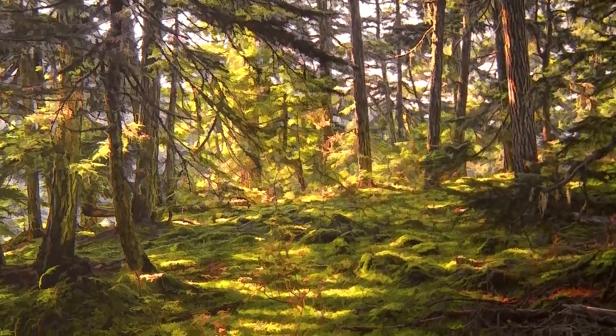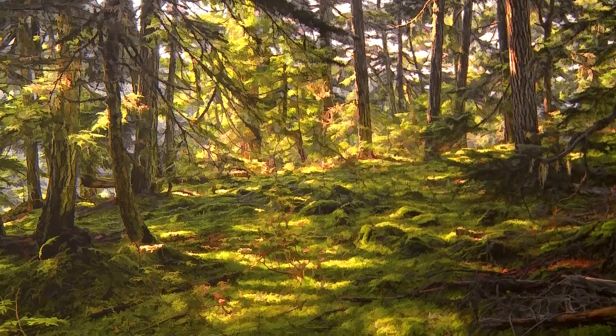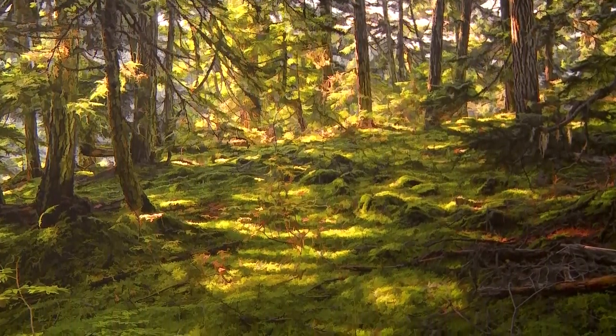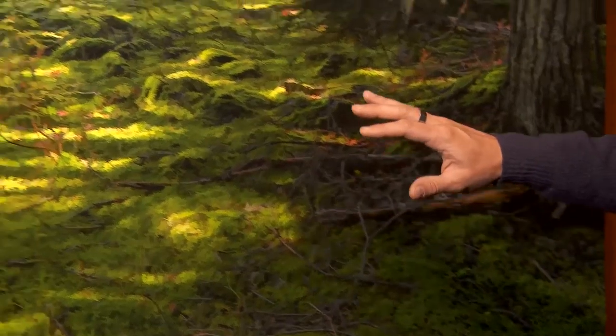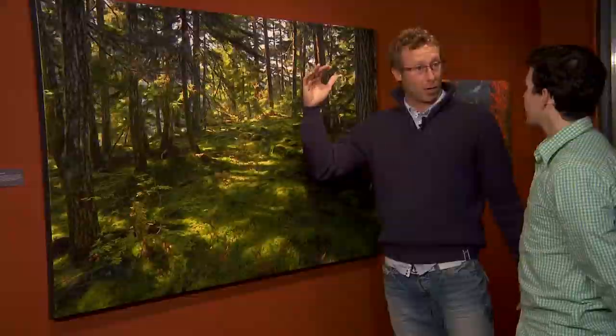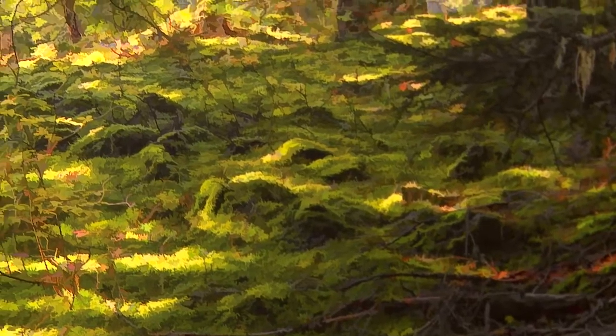Mark, tell us about how you found this piece. What I like about this is the light is very challenging. In the forest, you get a very large dynamic range of light — from the deepest, darkest shadows to the brightest highlights, there's a lot of contrast. And sometimes that's more than what the camera can handle.